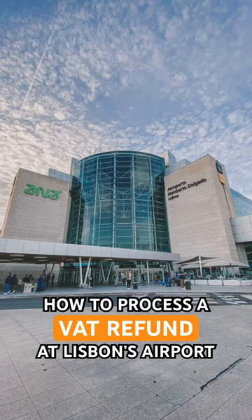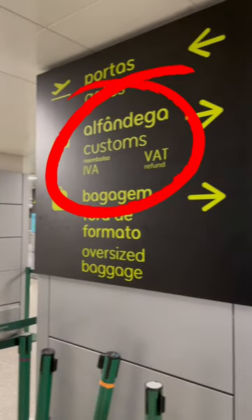Here's how to process a VAT refund at Lisbon's Airport. Once you arrive at Terminal 1, you should see signs for VAT refund just before the security checkpoint.